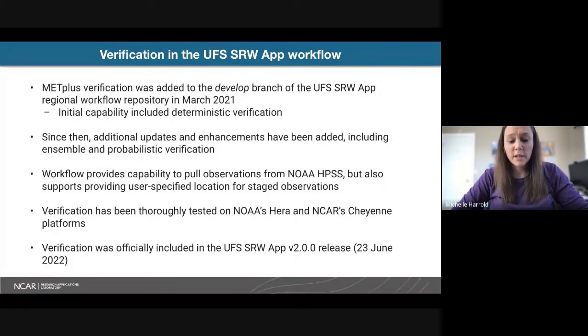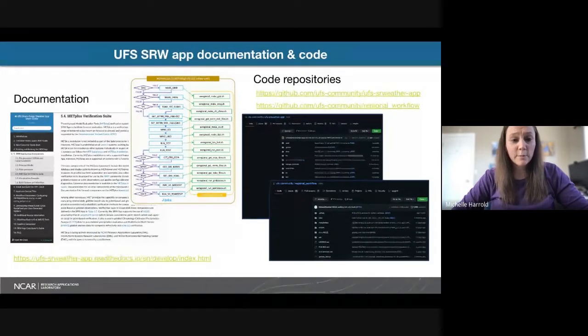Over the last year there have been many updates to increase flexibility and usability, and ensemble and probabilistic verification have also been included. Observations can be pulled from NOAA HPSS, but we fully acknowledge that not everyone has access to NOAA platforms. We try to pick observations that are freely and publicly available via the NOAA Big Data Program, NOMADS, and FTP servers. The workflow supports user-specified locations for staging observations. This has been thoroughly tested on NOAA Hera and NCAR Cheyenne. The verification was officially included in UFS SRW app version 2.0.0, released last week, and is now fully documented via Read the Docs.